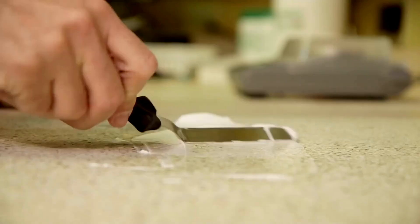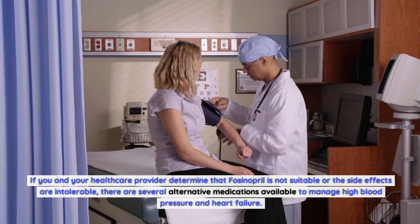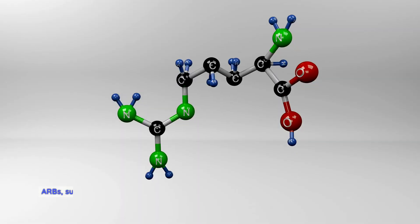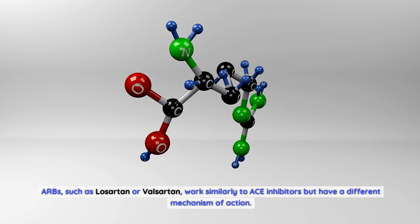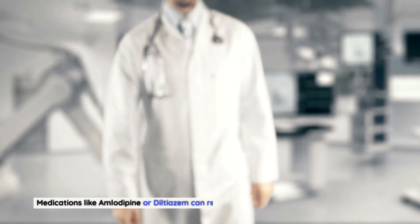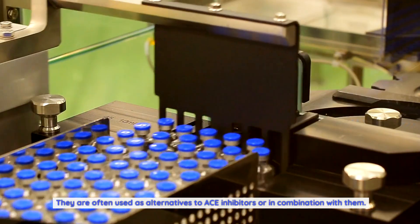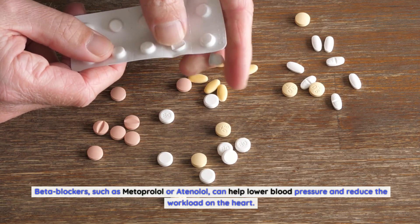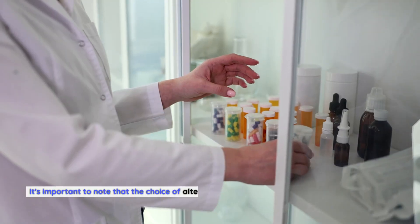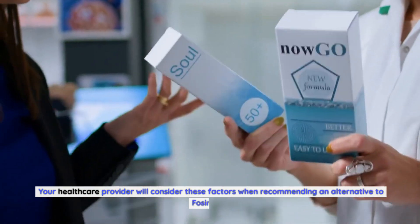Alternatives to fosinopril: If fosinopril is not suitable or its side effects are intolerable, several alternative medications are available. Angiotensin receptor blockers (ARBs) such as losartan or valsartan work similarly to ACE inhibitors and can effectively lower blood pressure and improve heart function. Calcium channel blockers like amlodipine or diltiazem can relax blood vessels and reduce blood pressure. Beta blockers such as metoprolol or atenolol help lower blood pressure and are commonly used in individuals with heart failure or a history of heart attacks.